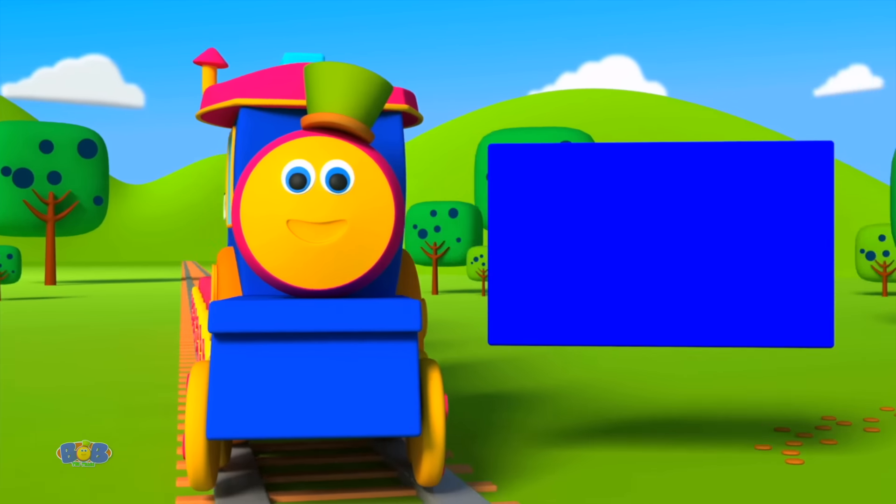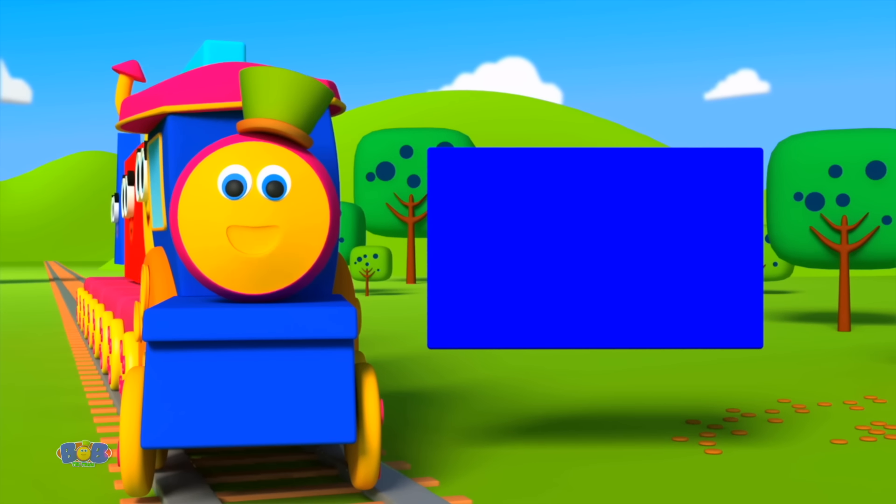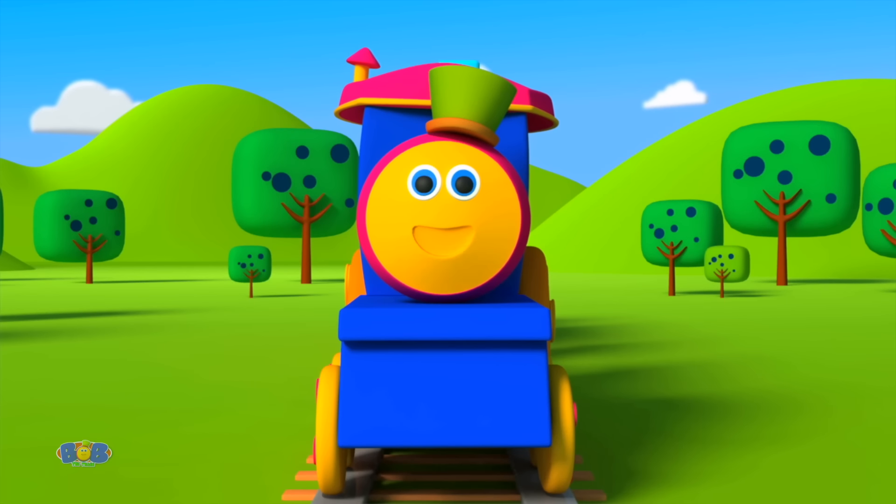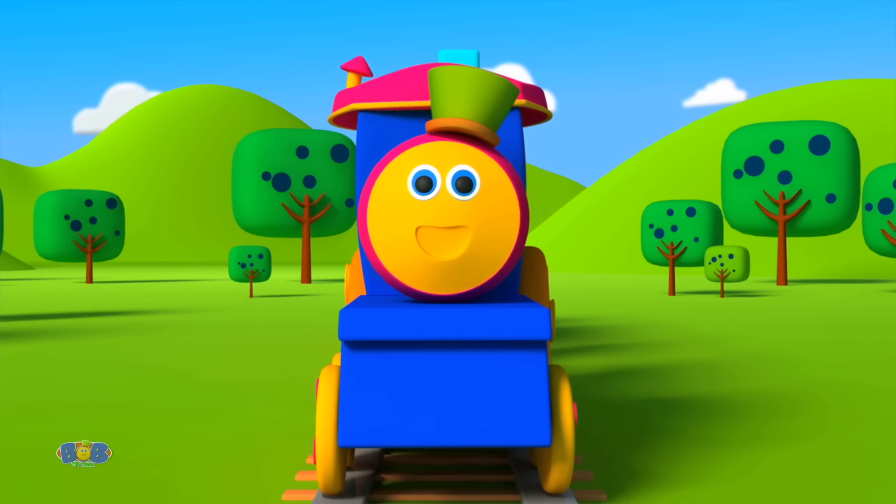Now name me a shape with four sides — two short, two long. Rectangle! Yes, a rectangle it is. And such a beautiful house we have built! Yay!